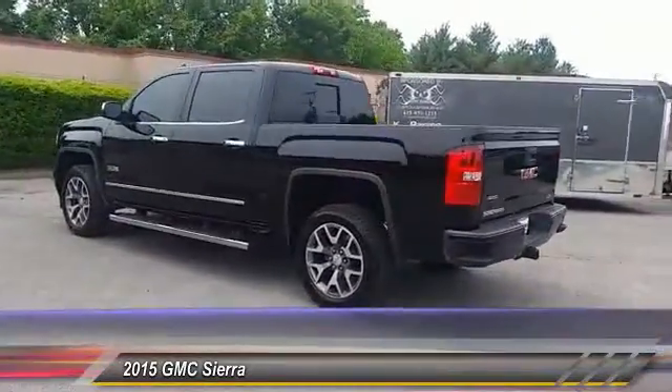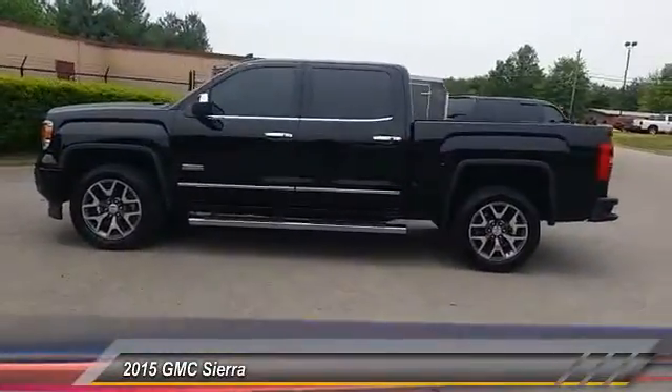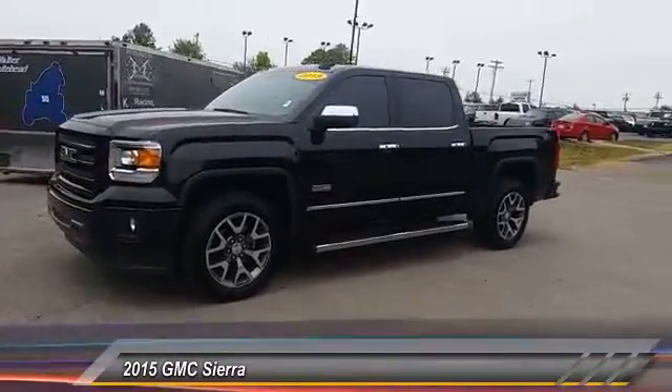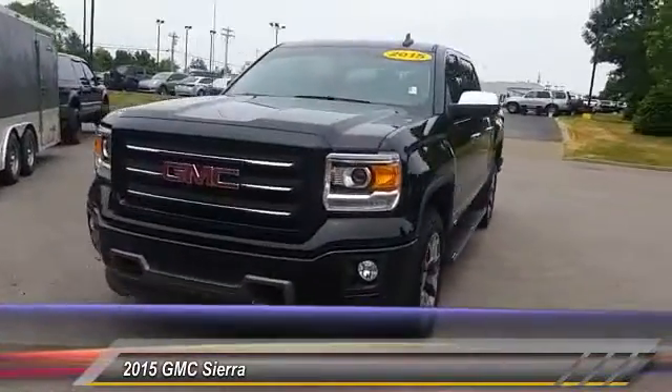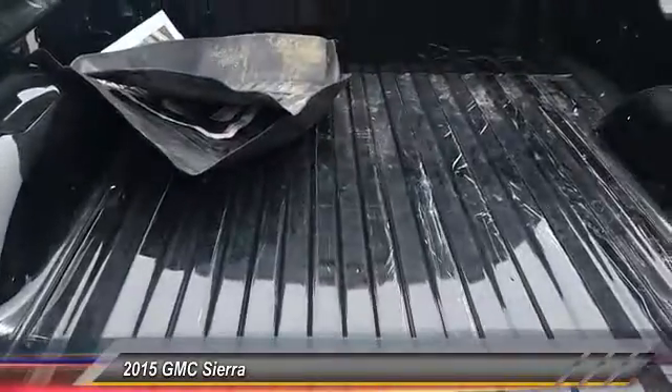The Sierra 1500 now comes standard with a Vortec 6.2 liter and 5.3 liter V8 engine and an electronically controlled six-speed automatic transmission that combines high max hauling capability with precise control. This vehicle has less than 15,000 miles.